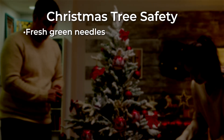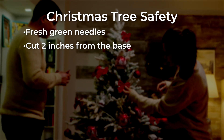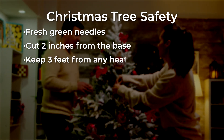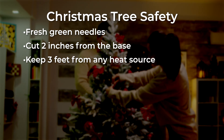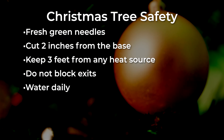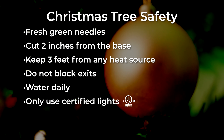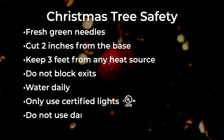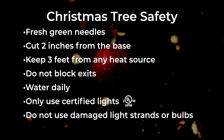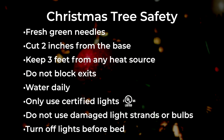When choosing a tree, pick one with fresh green needles that do not fall off. Cut two inches from the base of the tree before placing it in the stand. Make sure the tree is at least three feet away from any heat source and is not blocking any exits. Add water to the tree daily. Use lights that are listed by a qualified testing laboratory such as UL. Do not use light strands with worn-out, broken cords or loose bulbs. Always turn off the tree lights before leaving home or going to bed.